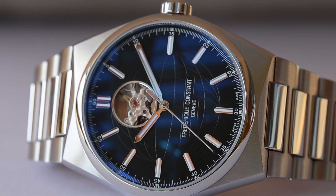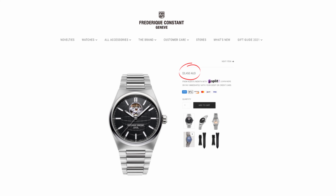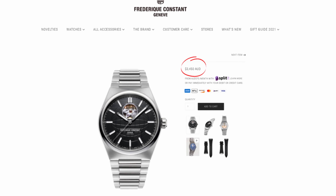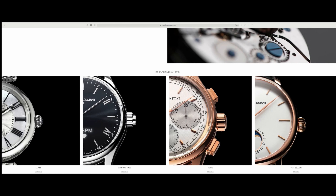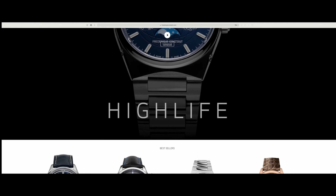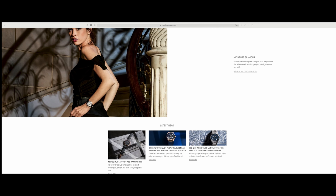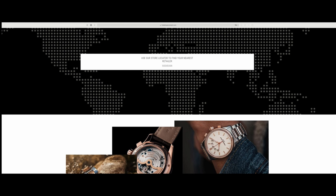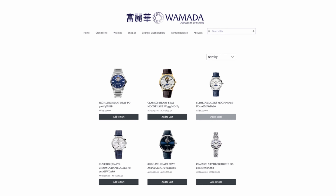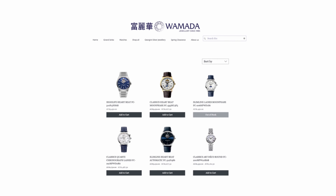In terms of pricing, this particular model — the High Life Heartbeat — retails for approximately $3,450 Australian dollars, or approximately $2,500 US dollars. This is in the entry-level tier of the luxury watch market, as Frederick Constant positions itself in the accessible luxury segment, with most watches retailing between $1,000 to $5,000 US dollars. If you're in Australia and keen on getting this watch, I highly recommend checking out Womada Jewelry in Chatswood, Sydney. I'll leave a link in the description — not an affiliate link — I just found their customer service to be truly exceptional.